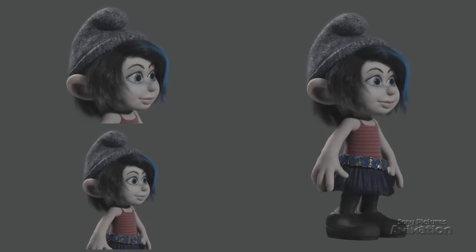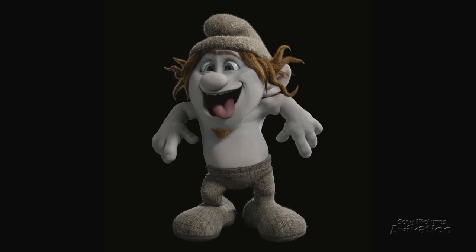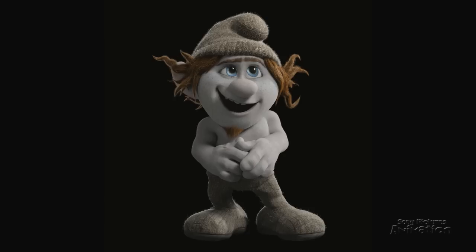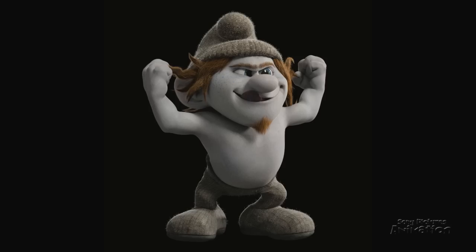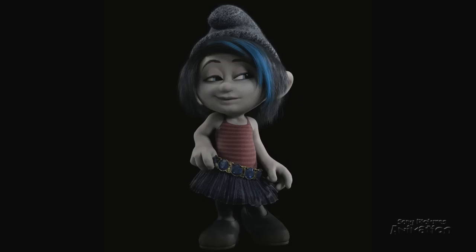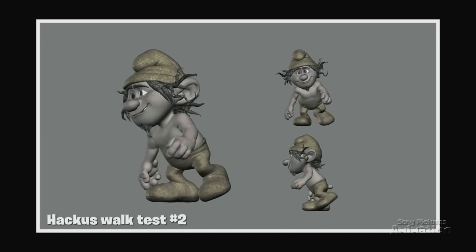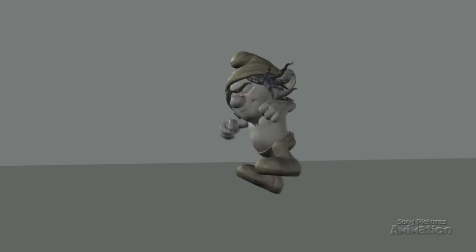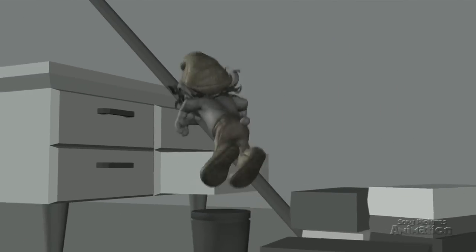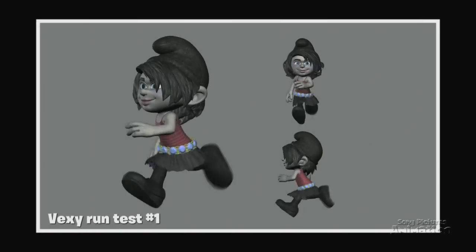Now that we know what Hackus and Vexy look like, we need to find out who they are. So we started by putting them into poses. How would Hackus look when he's happy, tired, strong, amazed, and excited? How does Vexy look when she's scared, crafty, or angry? Then, how do they move? Even in these early animation tests exploring different walk styles, we try to see Hackus's personality and how he gets around when he's only three apples high. Vexy has to walk like a girl, with swag, but she can run like a rabbit.